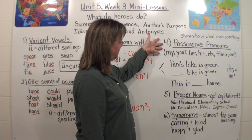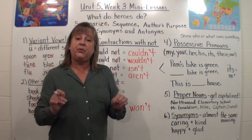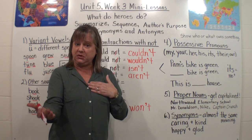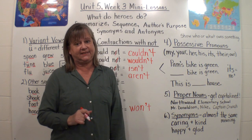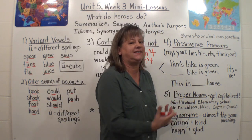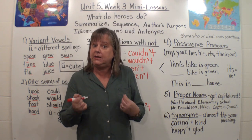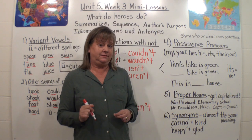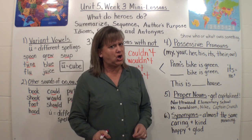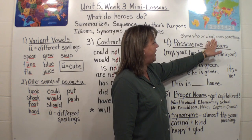Going on — number four: Possessive pronouns. We've been working on these the last couple of weeks. Pronouns are words that take the place of nouns. So instead of saying 'Mrs. Eastman is teaching you a lesson,' you could say 'she is teaching you a lesson' — she takes the place of Mrs. Eastman. We also have nouns that are possessive. This is Mrs. Eastman's basement — something belongs to me. So in that respect, you would say 'this is her basement.' Possessive pronouns show who or what owns something.